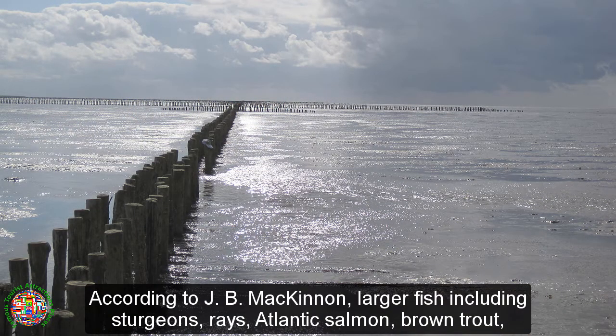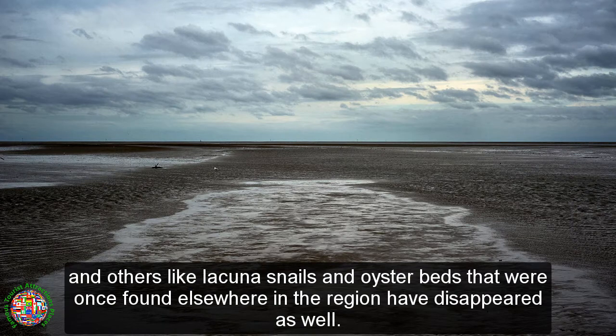According to J.B. McKinnon, larger fish including sturgeons, rays, Atlantic salmon, and brown trout, and others like lacuna snails and oyster beds that were once found elsewhere in the region, have disappeared as well.